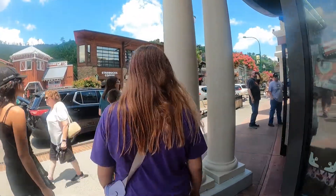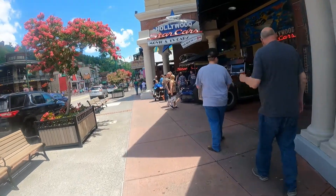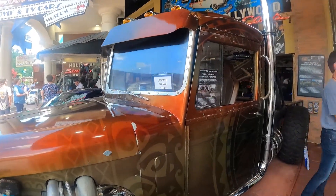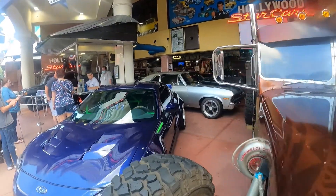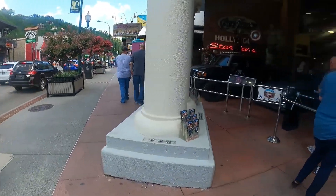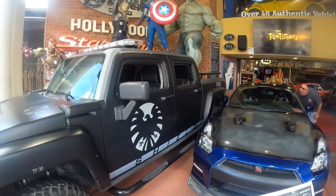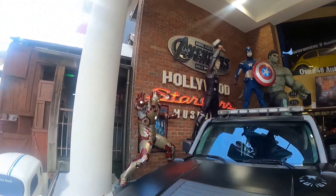As we walk around the corner — Pigeon Forge is right down the road. Here are some we missed as we went in. The Hobbs and Shaw 1966 custom Peterbilt truck. And over here we've got the car from Marvel's Avengers, and the truck from Marvel's Avengers: Infinity War. And a little miniature of Herbie.